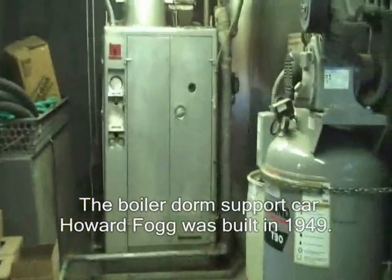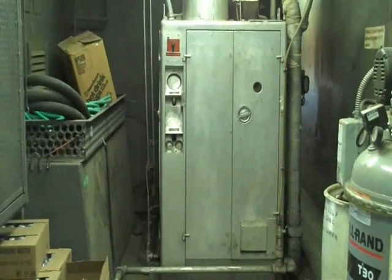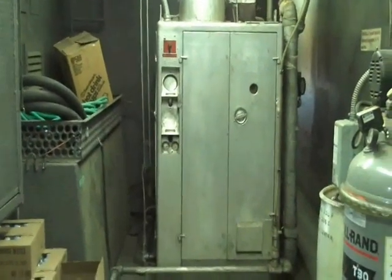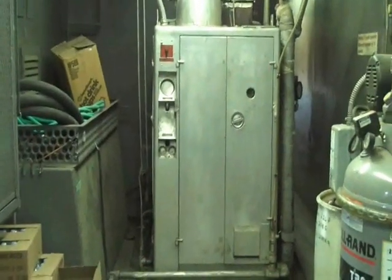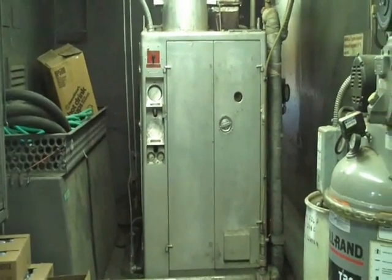The boiler door was built in 1949. Right in front of us is the boiler. They'll use that in case they need to shut down the locomotive, cool it down. They'll go ahead and fire up the boiler, hook it up to some pipes and bring the steam pressure on the locomotive back up slowly, then fire it off.